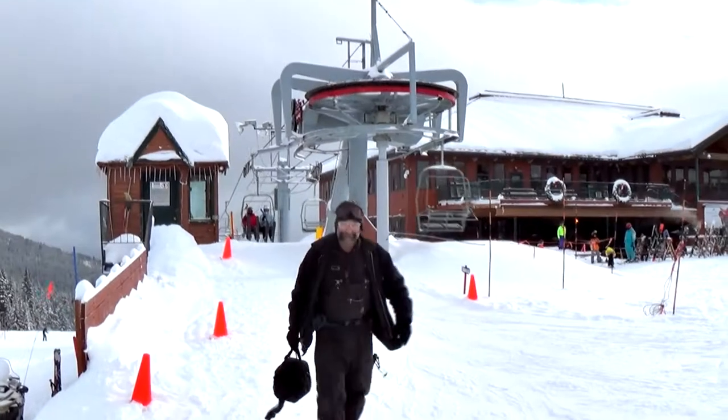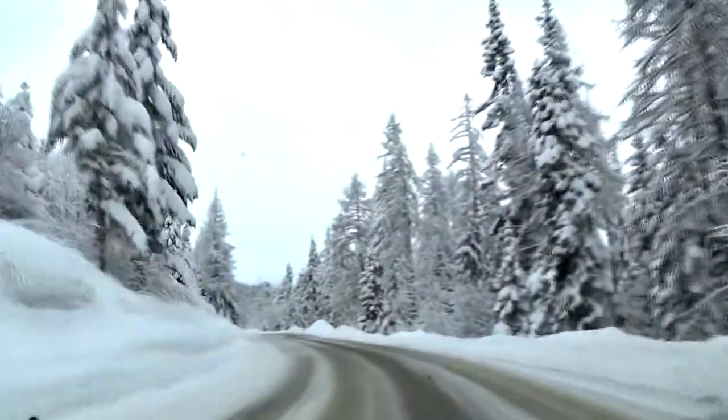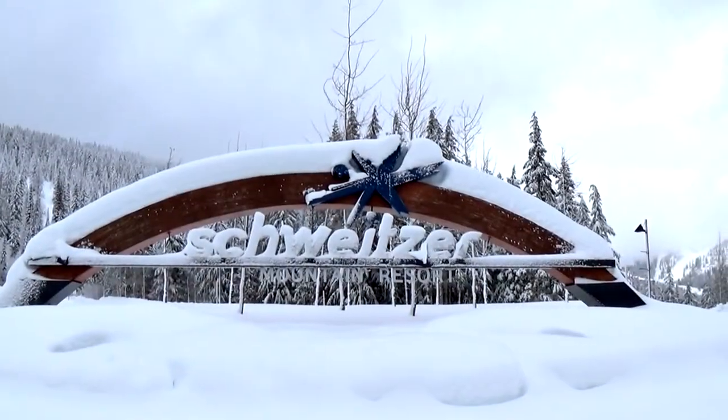The job of keeping all this equipment running belongs to long-time Schweitzer employee Bill Neme. With the mountain under a blanket of fresh powder, EPC sales engineer Sarah Walter joins Bill for a tour of several lifts to have a look at some EPC encoders on the job.